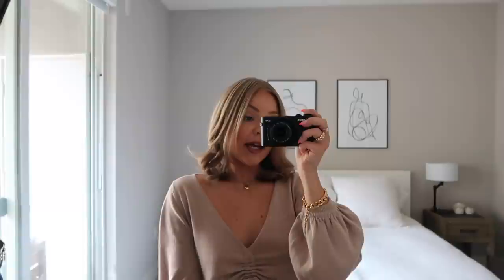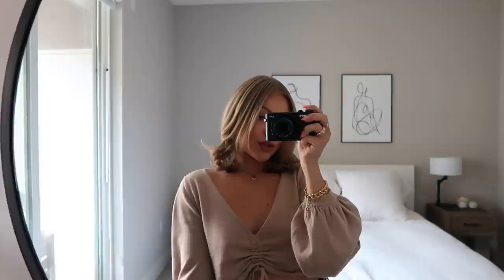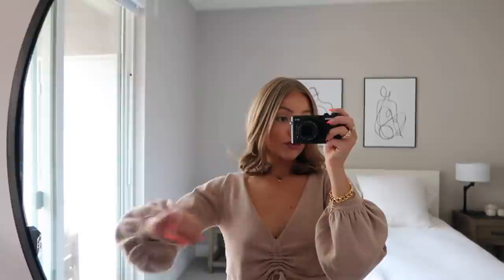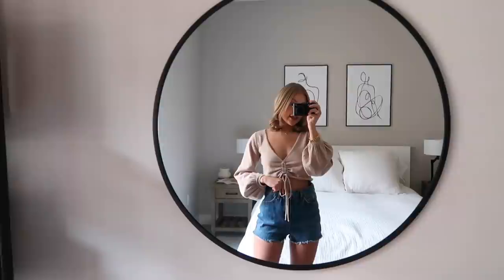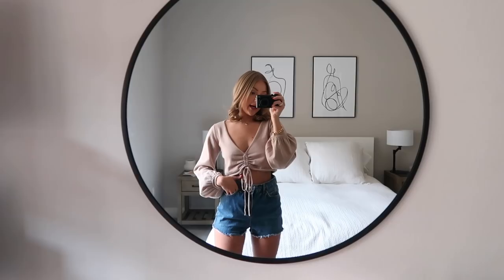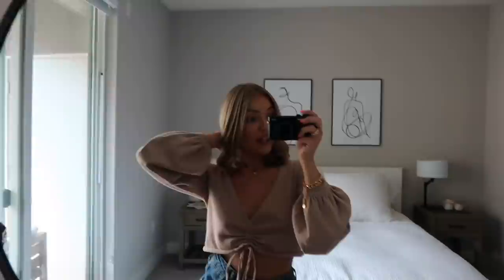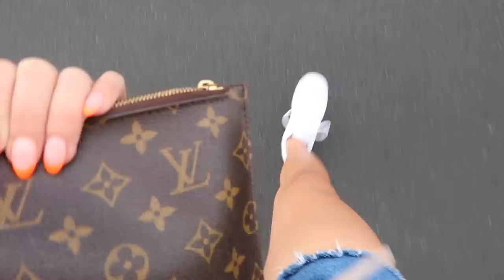Happy Sunday! I just finished getting ready — did a little bit of makeup and touched up the curls in my hair. I'm going to run a couple of errands today, kind of like my preparing for the weekday. I need to go to the grocery store and I want to go to IKEA for some bins. I threw on this top from Princess Polly and these denim shorts — they're pretty old, from Topshop but I got them at Nordstrom — and then using my little clutch today.